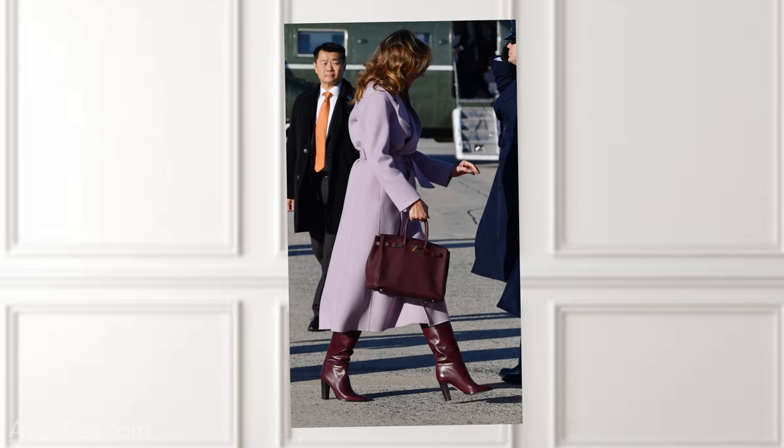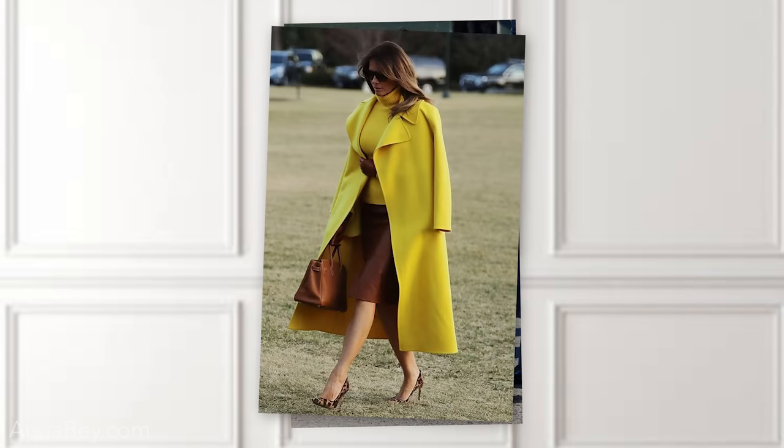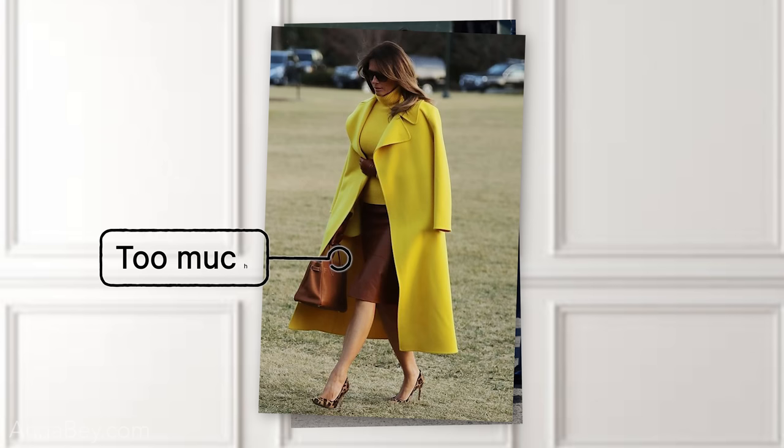I'm going to give you my opinion now, and I'm sure there are going to be many of you who will disagree in the comments below — but hear me out. Matchy-matchy is not always a good idea. Somebody who has done this quite a lot is actually Melania Trump. I do like her style, but here I think we're going a little bit overboard. You can see with the purple coat and the aubergine matchy-matchiness — maybe a little bit too much. Same goes for the yellow coat outfit with all the brown matchy-matchy details.